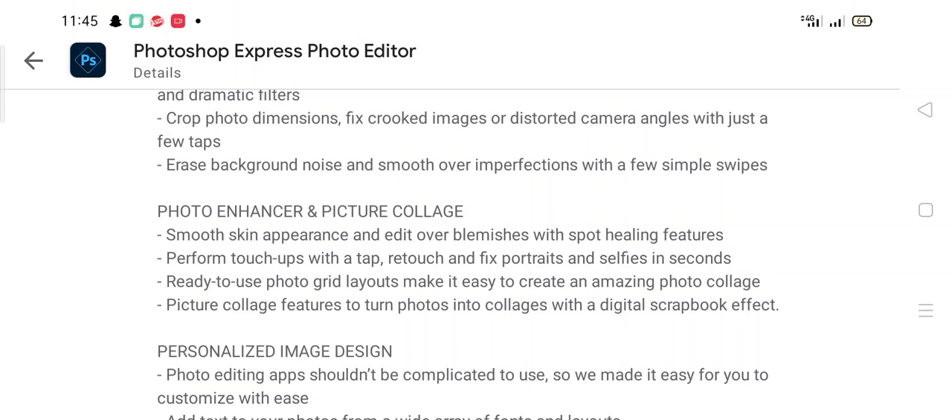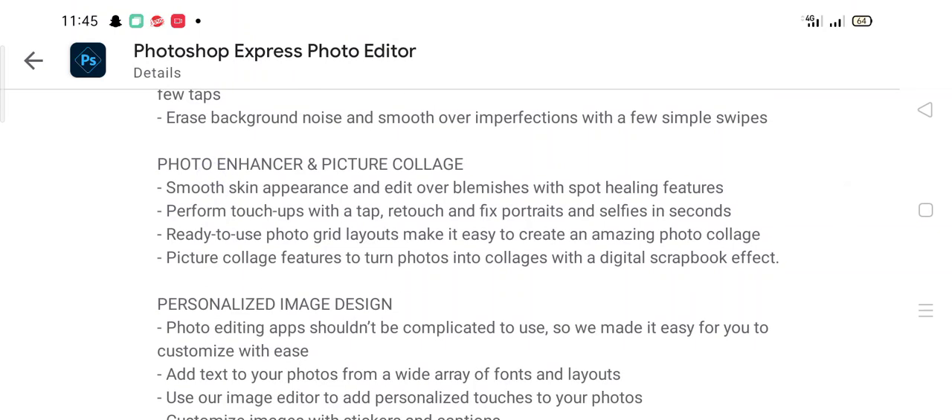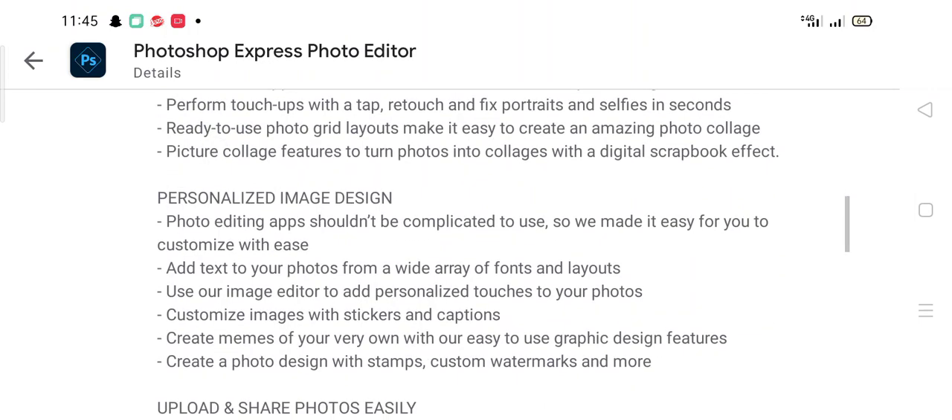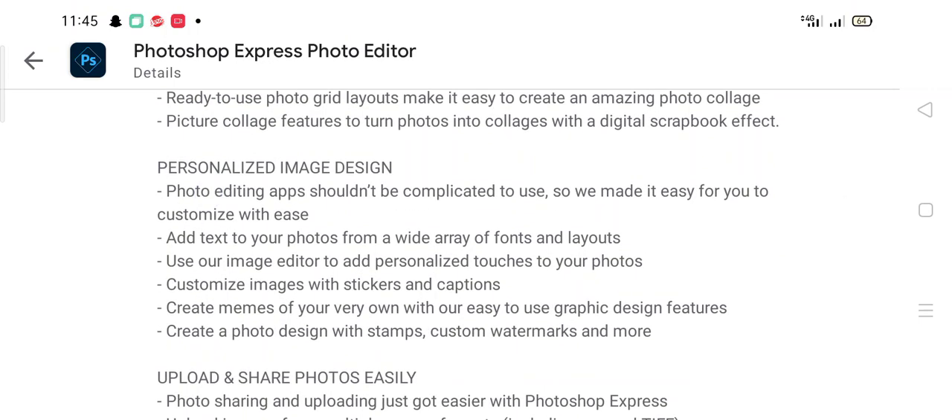Perform touch-ups with a tab to retouch and fix portraits and selfies in seconds. Ready-to-use photo grid layouts make it easy to create amazing photo collage pictures with a digital scrapbook effect. Personalized image design means photo editing apps don't have to be complicated.